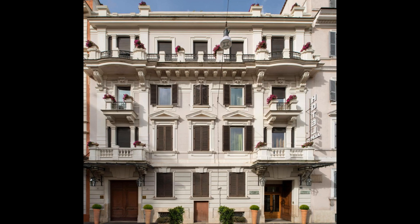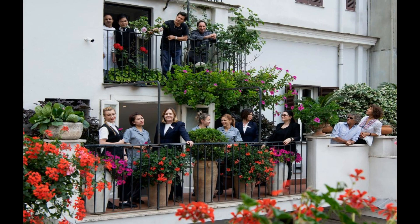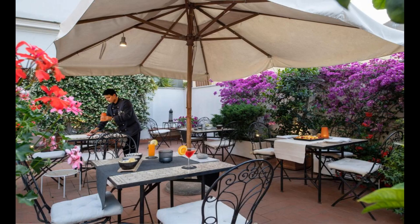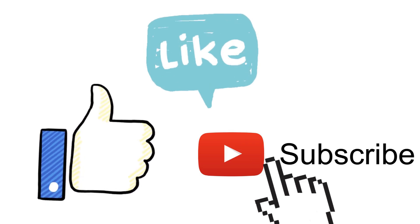Breakfast is served in the dedicated room and guests can enjoy the use of a shared Illy coffee machine. Breakfast can be enjoyed on the terrace on request. The Alpi has been owned by the same family since 1963, and the professional staff provide a personalized service. The Coliseum is only two metro stops, on line B, from Termini station. Don't forget to like and subscribe for more content like this.